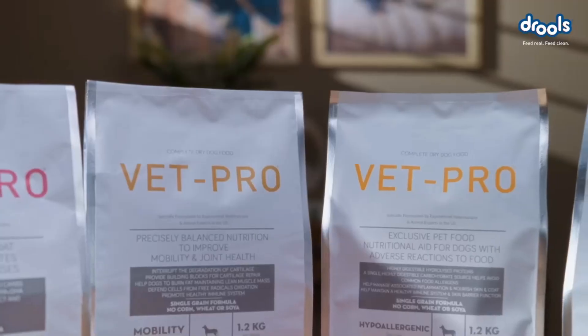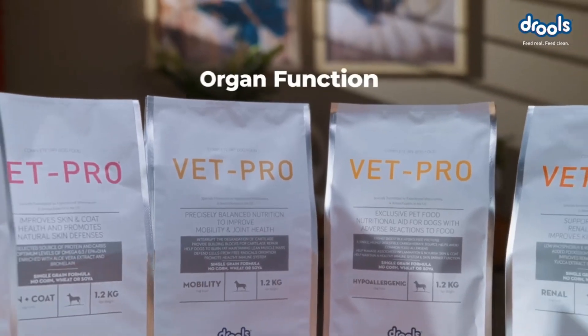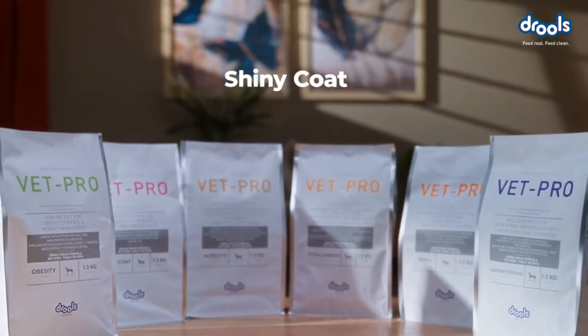Enriched with high levels of minerals, nutrients, taurine and antioxidants, ensuring a healthy heart, organ function, good vision, soft skin and a shiny coat.